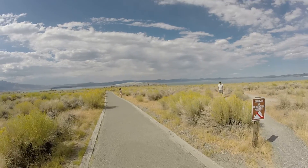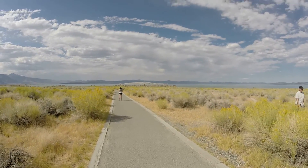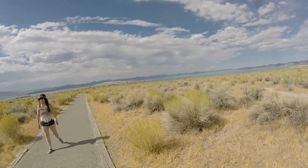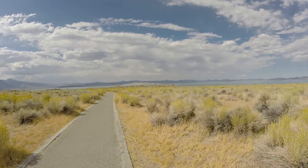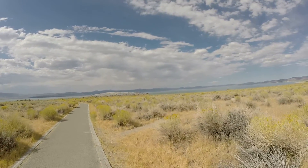Sorry about the bounciness — I've got a bad knee and I don't have a gimbal, so I'll just try to stabilize everything with my hand as best I can.